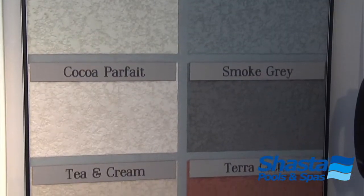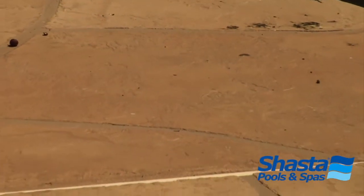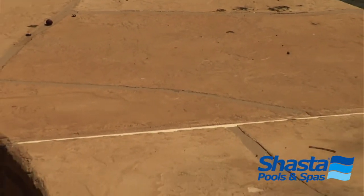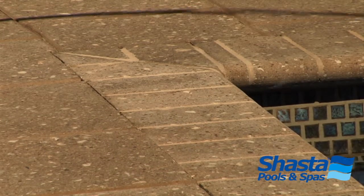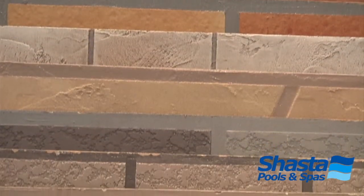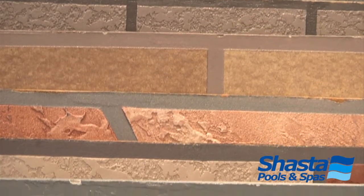We also have the Shasta Deck available in a variety of different colors and shapes, anywhere from flagstone decking to the Shasta Deck brick accent. We can make it look like a variety of different natural stone products while still having the advantages of the acrylic. Just as there are many interior finish options and water feature options, we probably have that many options in decking as well.